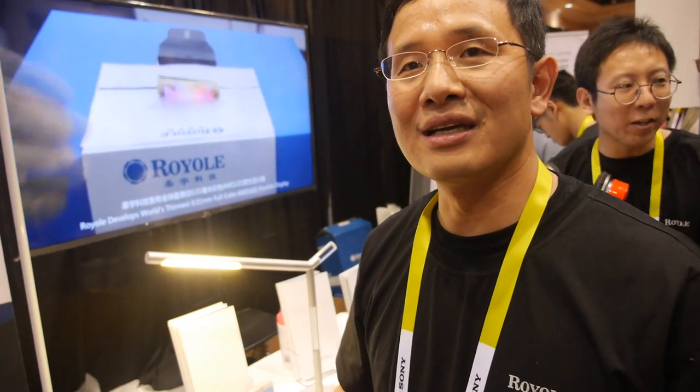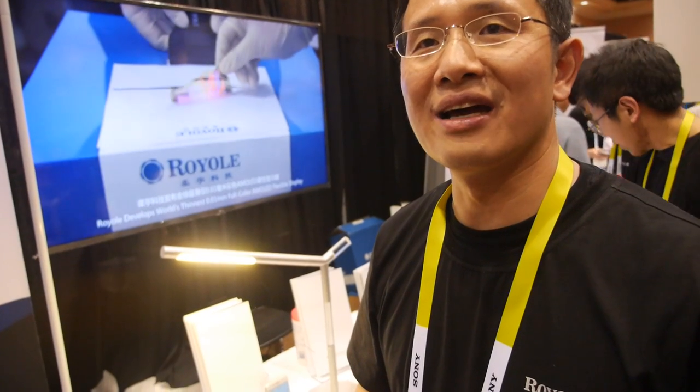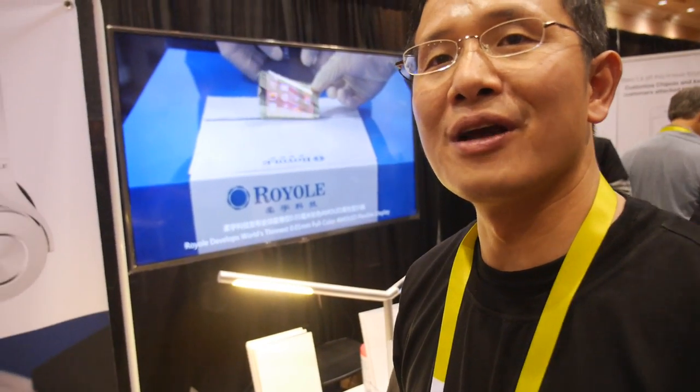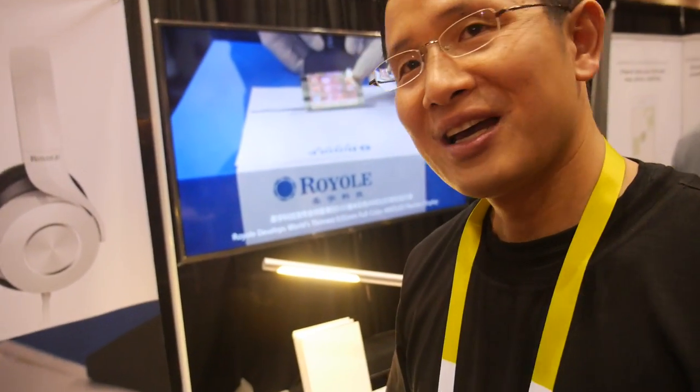We'll be truly flexible in the future. So where is your company based? We are a global company. We have offices set up in Shenzhen, China, and Silicon Valley, California. We are also in Fremont, California. Headquartered in Shenzhen? Yes. Chinese company? We are a global company.